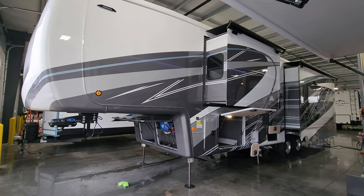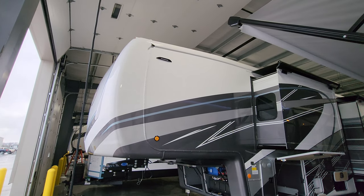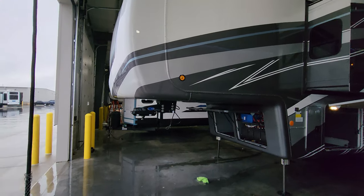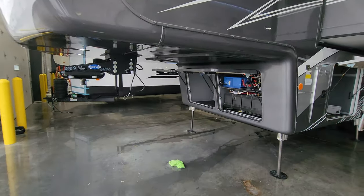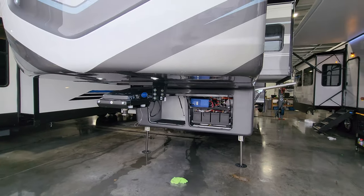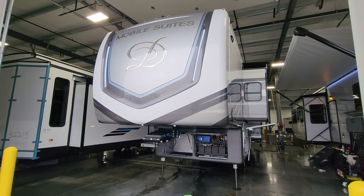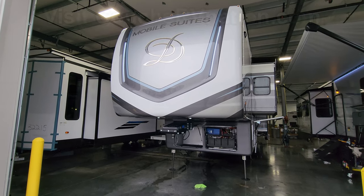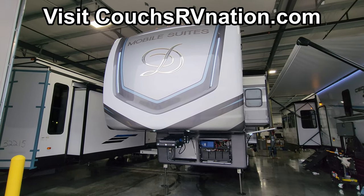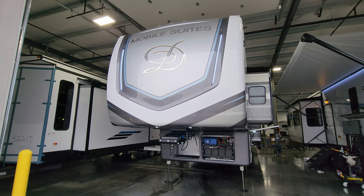Just standing back here looking down the whole side — a beautiful, beautiful setup. Love this paint job. There's another security light on that corner as well. Just a really, really nice, high-quality, full-time rated fifth wheel. Thanks for taking the time to watch — please check out the folks at Couch's RV Nation, one of the largest internet discount dealers in the country. They'll definitely save you a ton of money on a new RV.